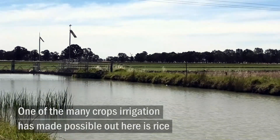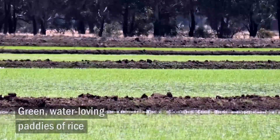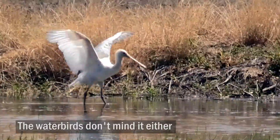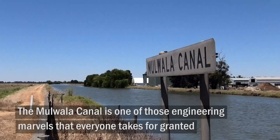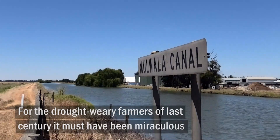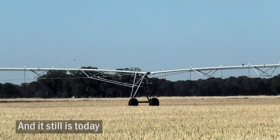One of the many crops irrigation has made possible out here is rice — green, water-loving paddies of rice. The water birds don't mind it either. The Mulwela Canal is one of those engineering marvels that everyone takes for granted. For the drought-weary farmers of last century, it must have been miraculous. And it still is today.